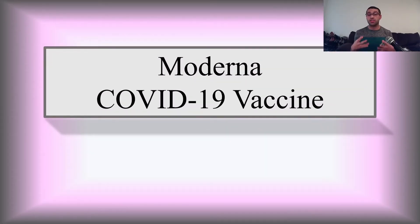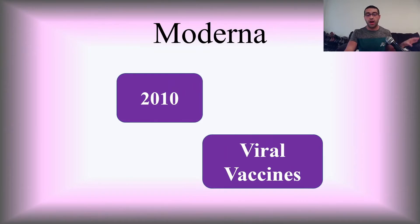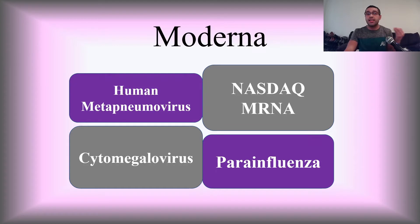Today we're going to talk about the Moderna COVID-19 vaccine, my key takeaways, and how mRNA vaccines work. Don't forget to check out respiratorytherapyrc.com for any updated information. So — Moderna: who are they, what are they, and what is their goal? They're a biotech company founded in 2010. They focused their research on viral vaccines, cancer vaccines, immunotherapies, and specifically mRNA vaccines. Some vaccines they're developing include treatments for human metapneumovirus, parainfluenza, and cytomegalovirus. They're so focused on mRNA that their NASDAQ stock ticker is literally 'mRNA.'